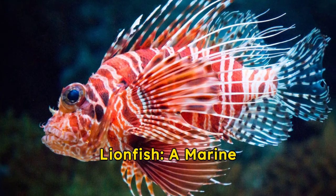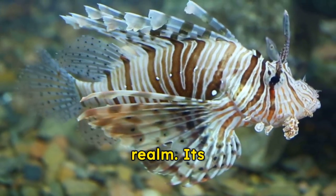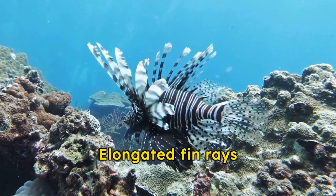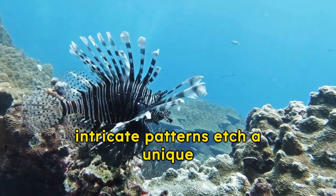Unveiling the beauty of the lionfish, a marine marvel. The lionfish, with its majestic presence, commands attention in the underwater realm. Its vibrant stripes and expansive fins resemble a royal cloak. Elongated fin rays stretch out like the sun's rays, a display of natural artistry. The intricate patterns etch a unique identity for each.